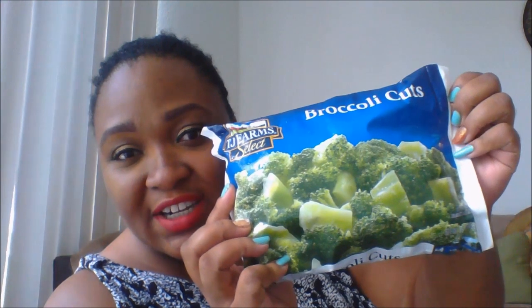Then I got some broccoli cuts. I like my broccoli with cheese on top — sprinkle cheese. Buttermilk pancakes. And some mineys — I love mineys, these are nice.